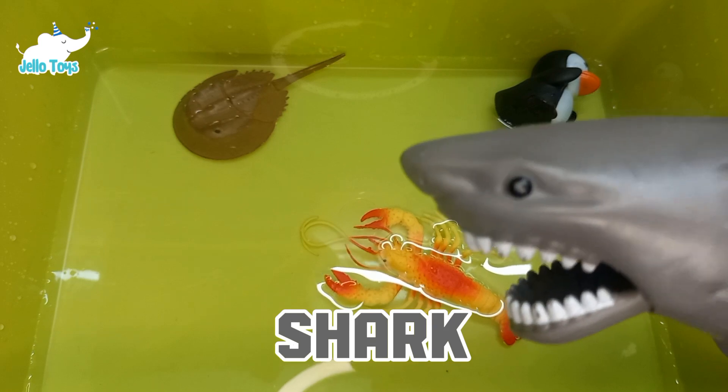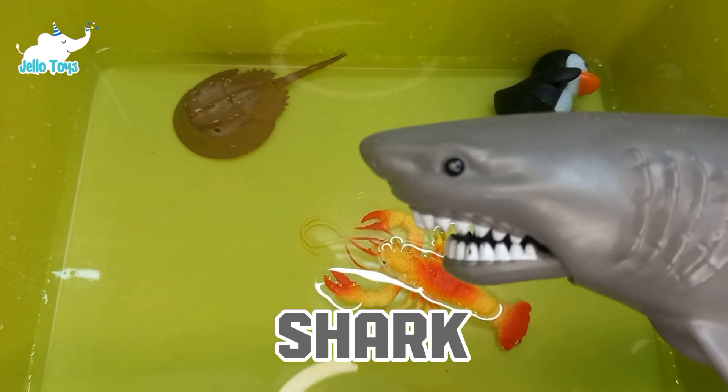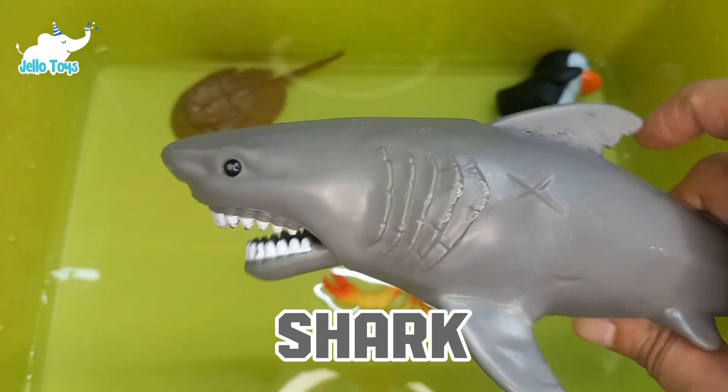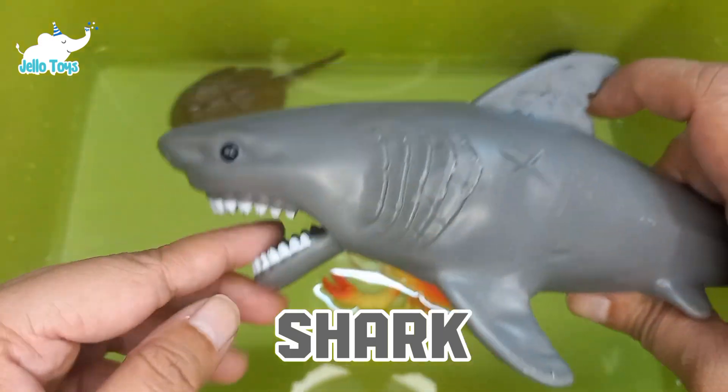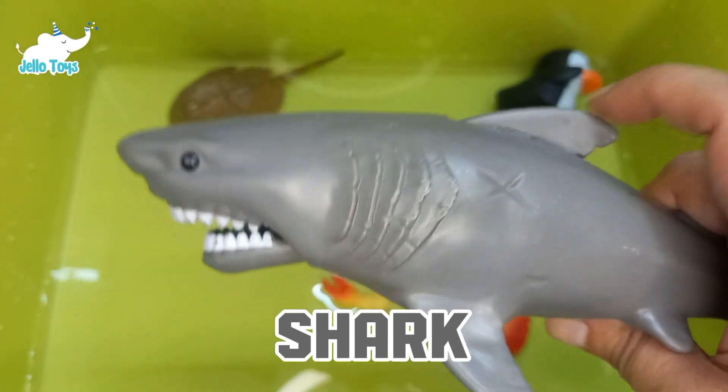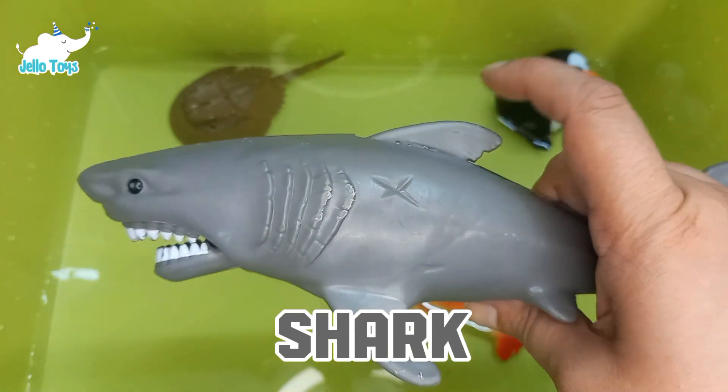Sharks do not have bones — their skeletons are made of cartilage. Some shark species can go through thousands of teeth in their lifetime as they continually replace them. Some species of sharks can also detect electrical fields produced by other animals, aiding in hunting.